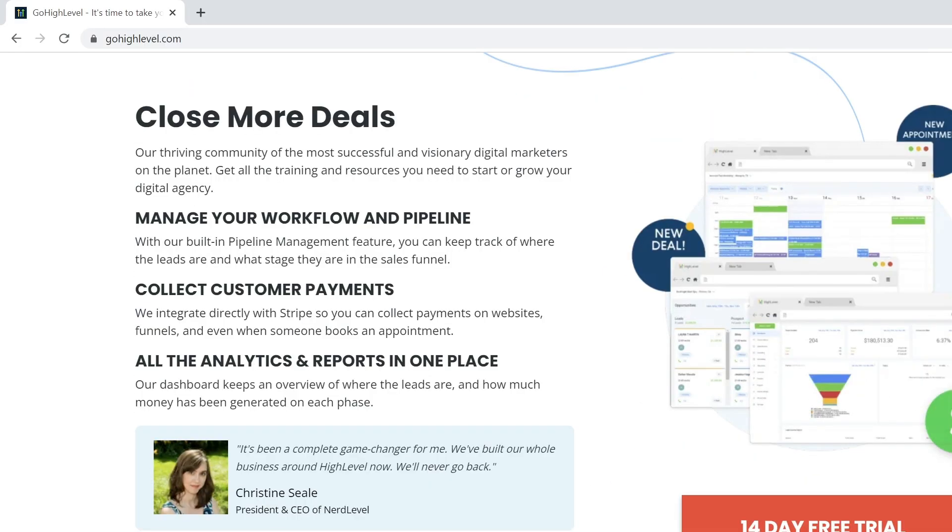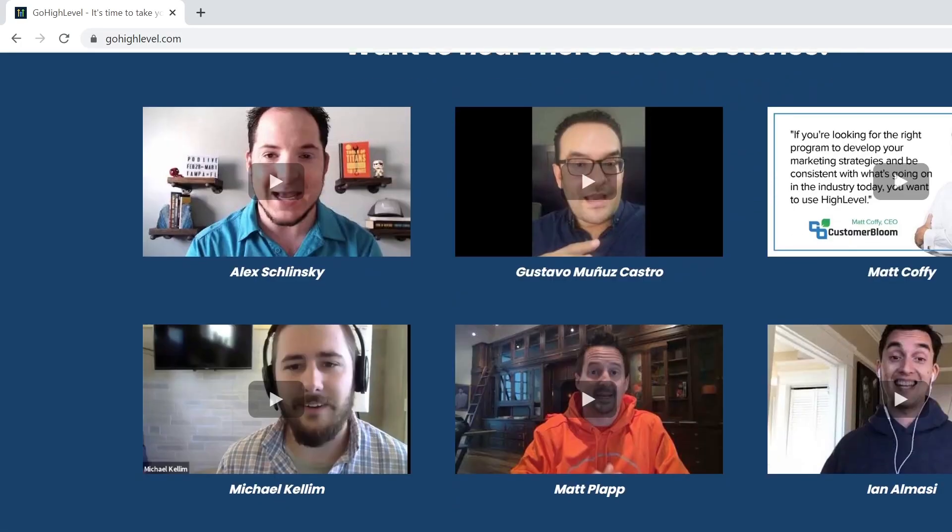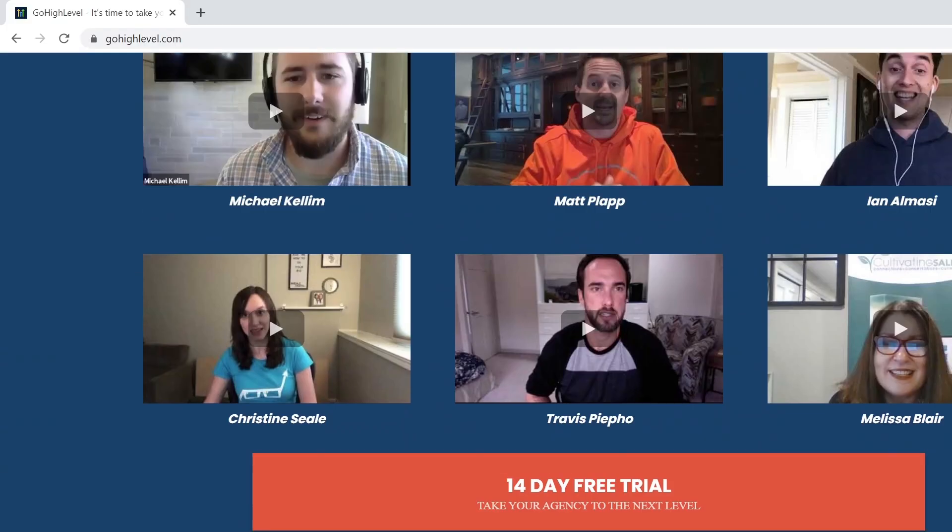It provides an extensive range of features, including email and SMS marketing, marketing automation, CRM, and much more, giving you a great foundation to build your SaaS business.